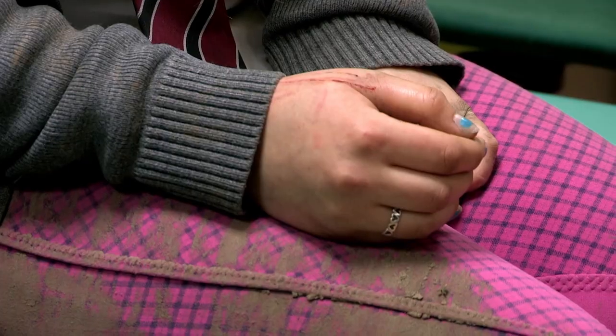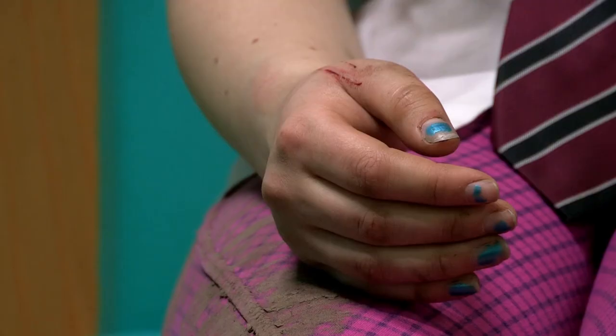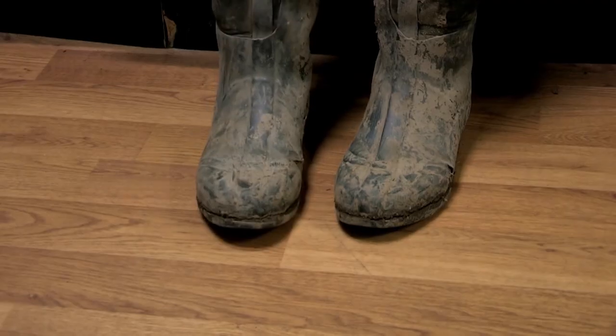She looks a bit mucky. I've hurt my hand, and I'm not sure if it's going to be broken or not. So, how did she manage this muddy mishap?